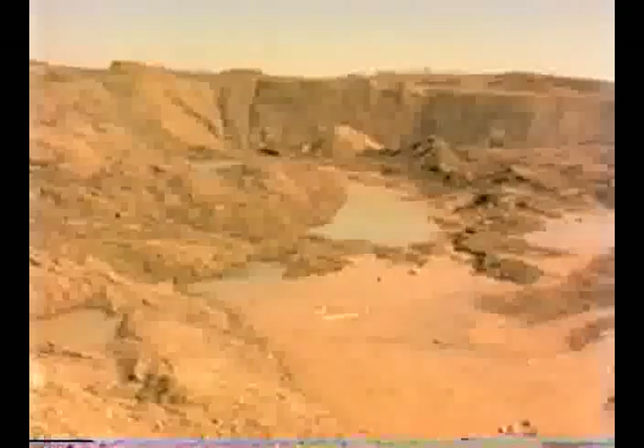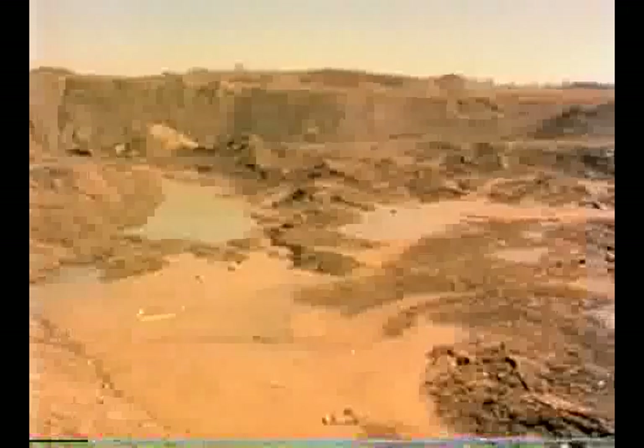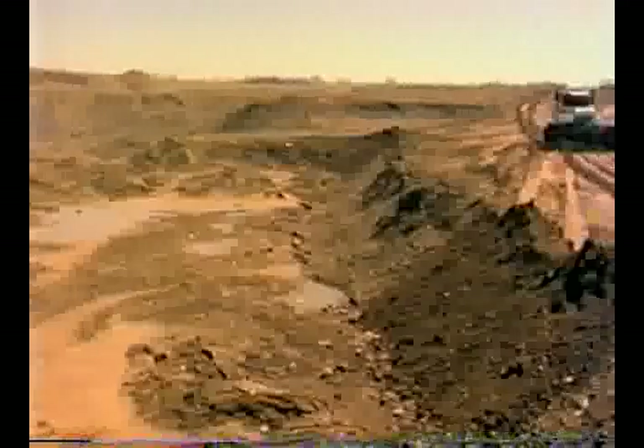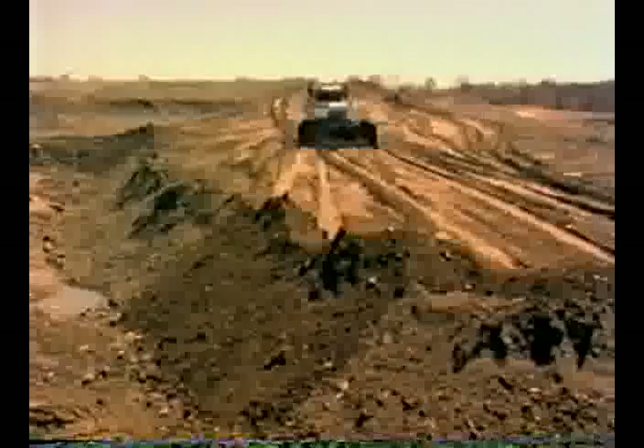This open pit mine is a good example of land reclamation where long push distances are required. The M880, with its large capacity and fast duty cycle, can move material at a very competitive cost.